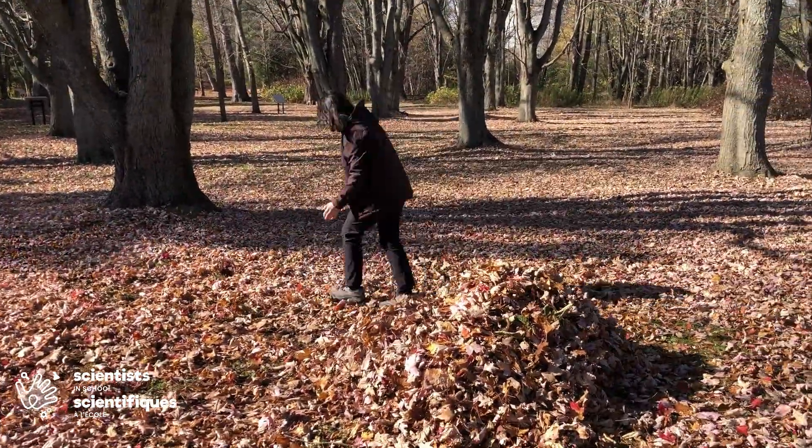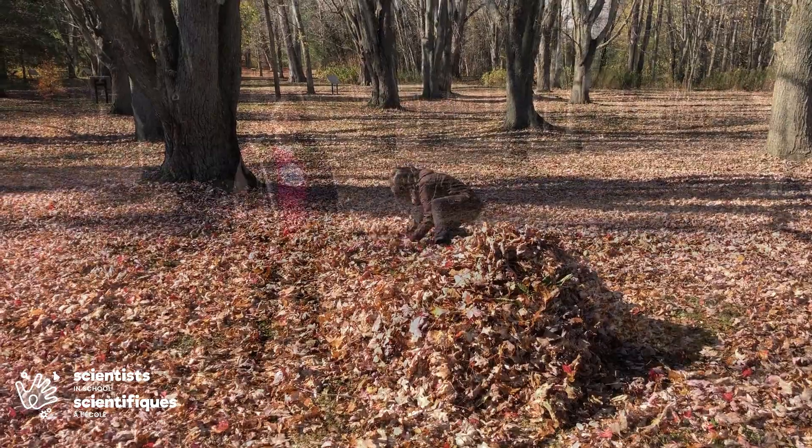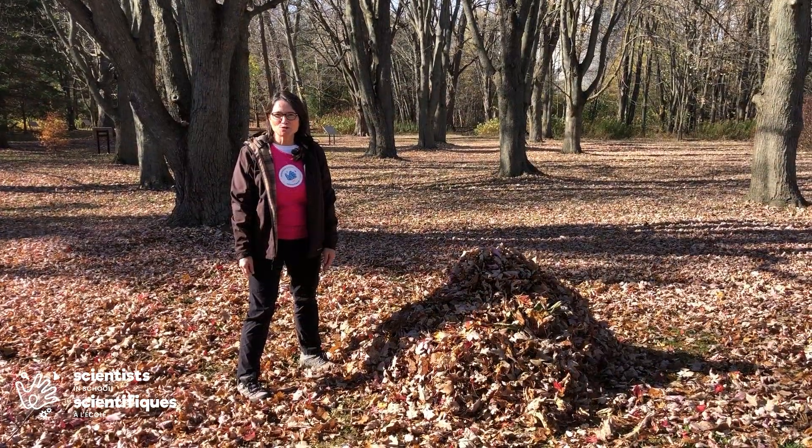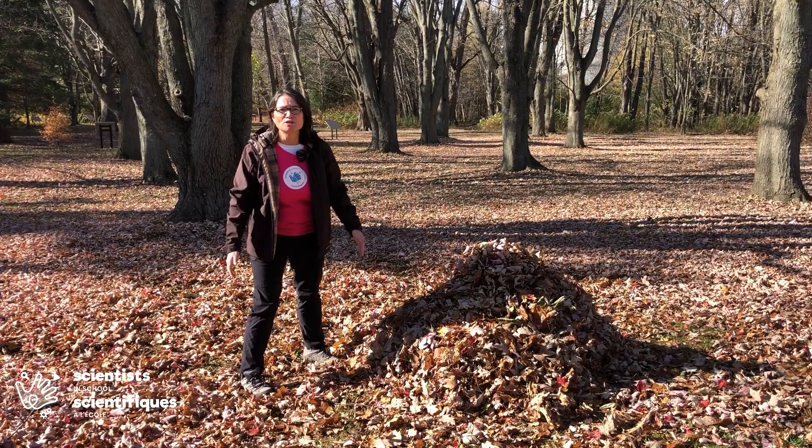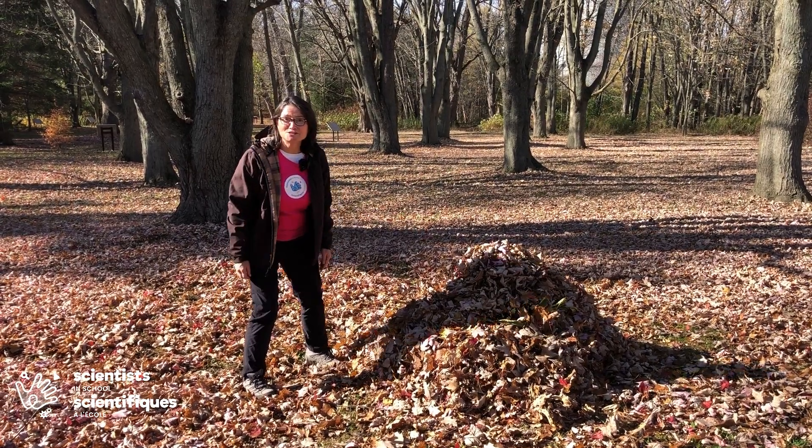So make sure you leave leaves where they are in your yard, so overwintering animals have a warm, cozy place to sleep all winter. Thank you so much for joining me today, and make sure you get outside as much as possible to enjoy the gorgeous colors of autumn. Don't forget to have fun too!